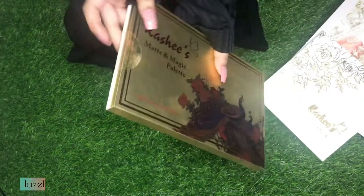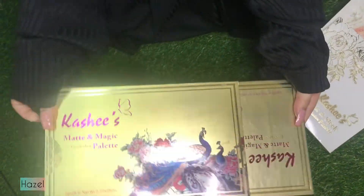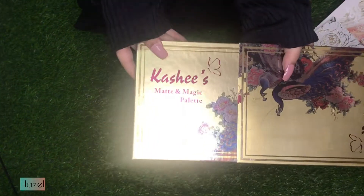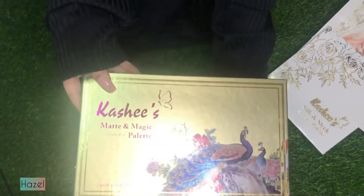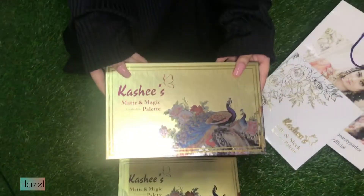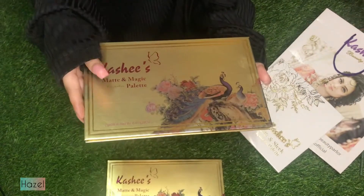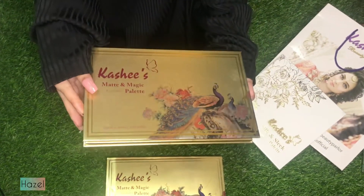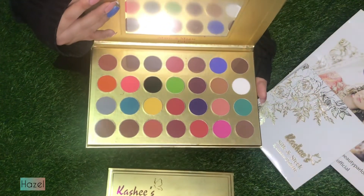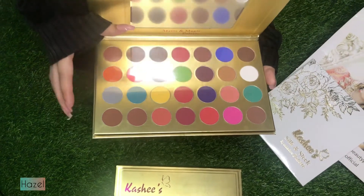I didn't open it before because with fake nails it doesn't open easily, and I don't use fake nails anyway. So I opened it. This is the Matte and Magic palette from Kashi's Beauty. Their pigments are very good — they're so pigmented and they don't have fallout.